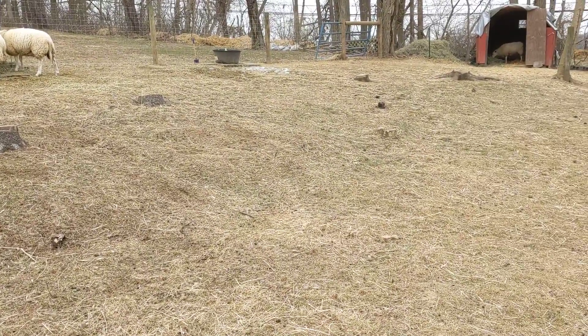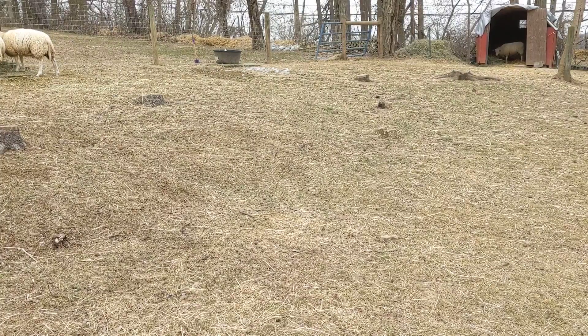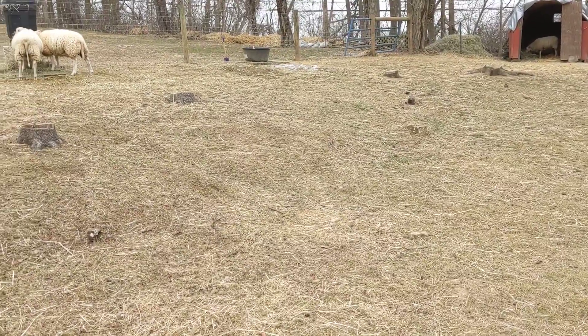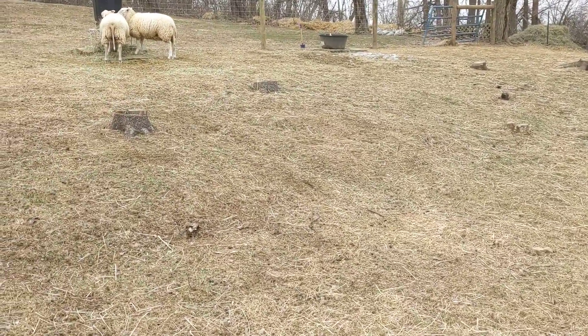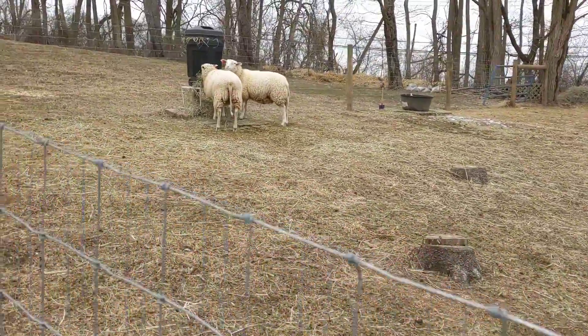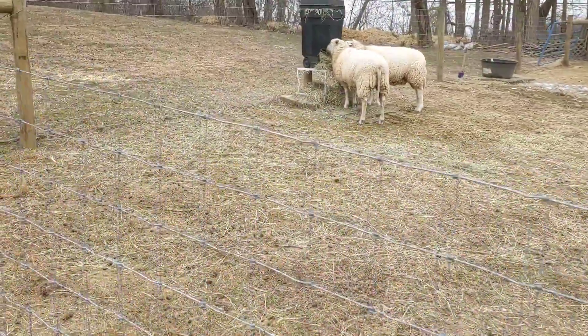And Amelia is over there in the shed eating some hay. I put some hay in there because when the snow starts coming down they're not gonna really want to be out in it, so I thought I will put some hay in there for them too.